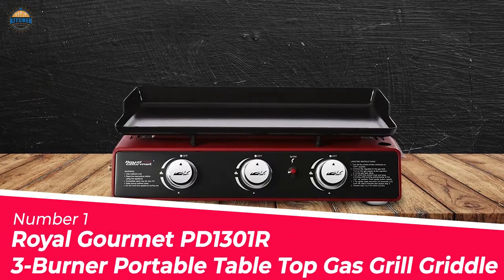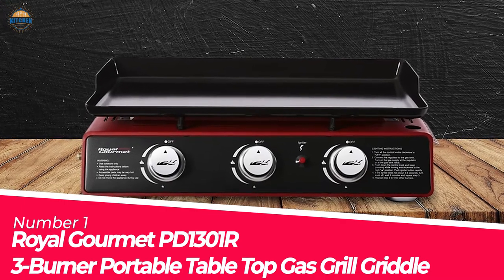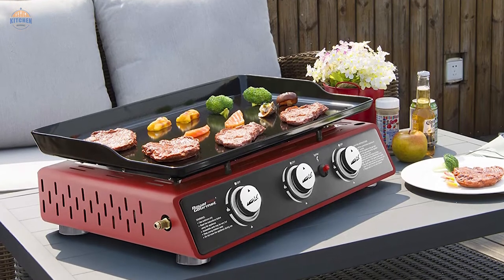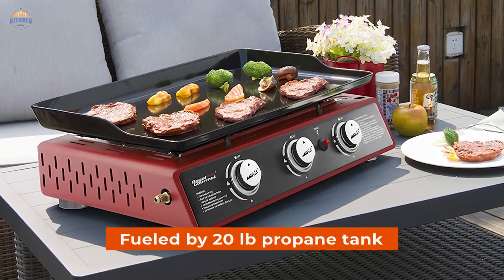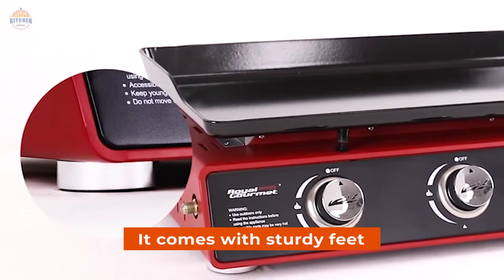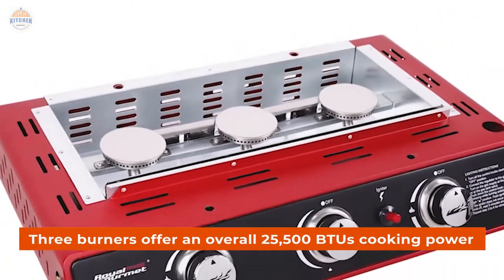Number 1: Most Popular — Royal Gourmet P10301 R 3-Burner Portable Tabletop Gas Grill Griddle. This tabletop gas grill is perfect for small outdoor cooking events, fueled by a 20 LB propane tank (not included). It comes with sturdy feet for enhanced stability and fast, even heating. The three burners offer an overall 25,500 BTU cooking power.